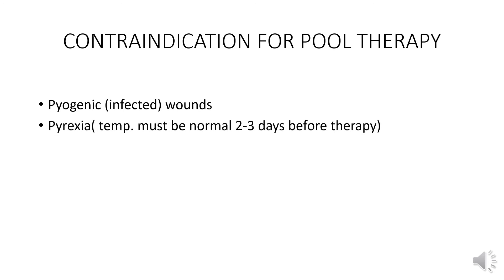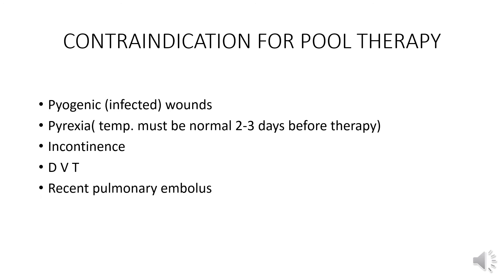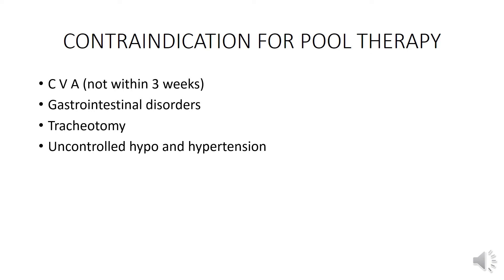Contraindications for pool therapy include pyogenic infected wounds, pyrexia (temperature must be normal two to three days before therapy), incontinence, deep vein thrombosis, recent pulmonary embolus, unstable angina, and CVA not within three weeks.